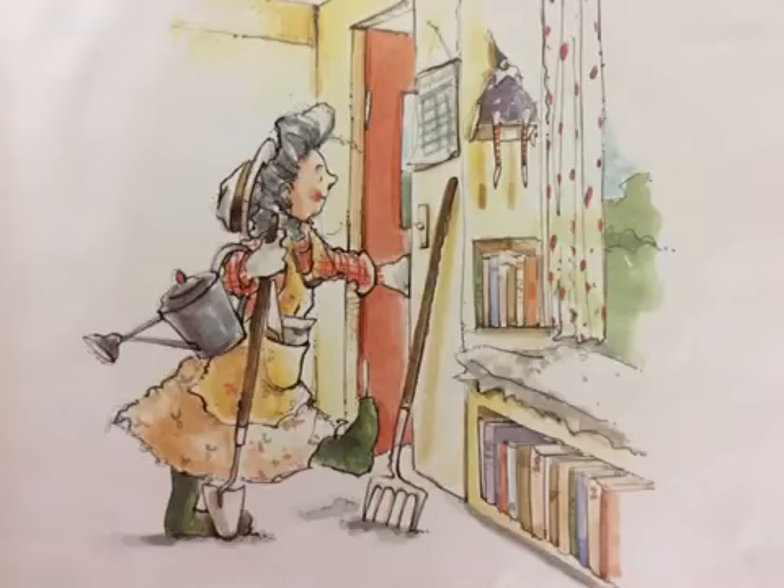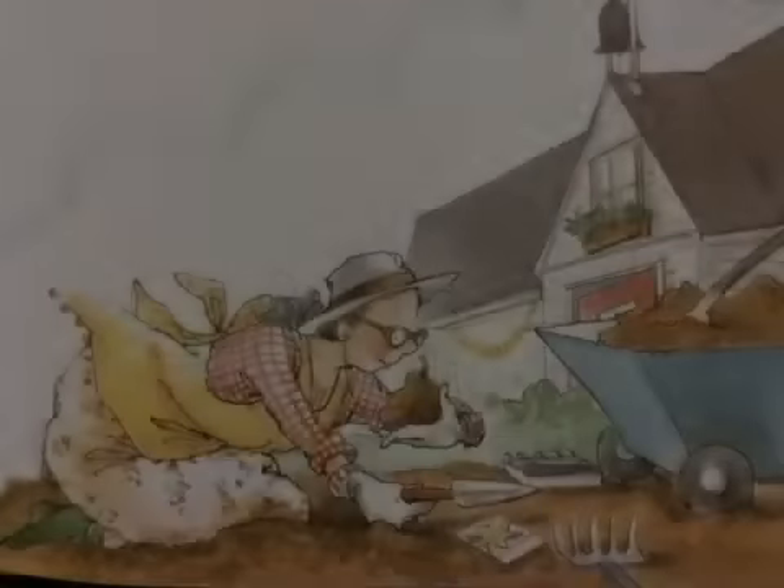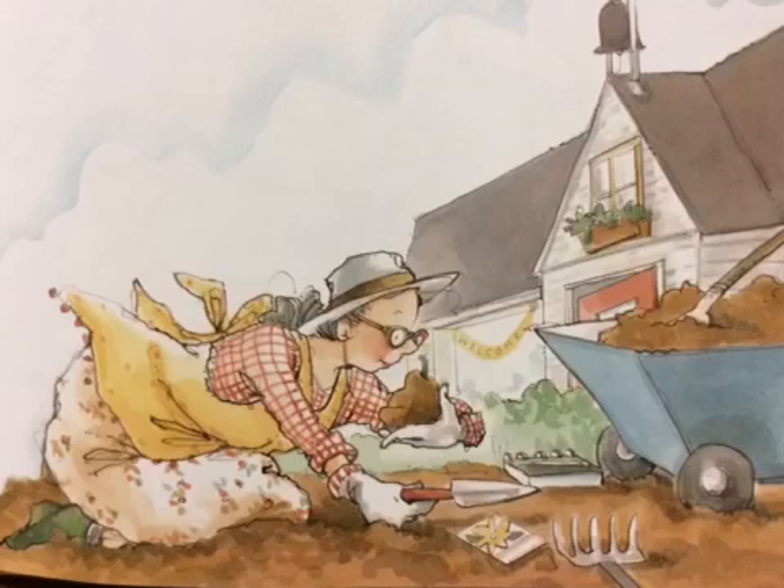Mrs. Spitzer consults her calendar and plans her daily schedule. She checks her tools. She makes sure the soil is right — light and well-drained, with plenty of room for sprouting. Then Mrs. Spitzer plants the seeds.